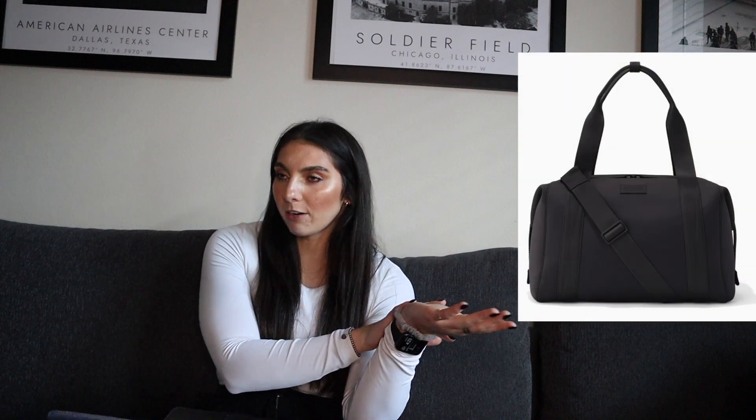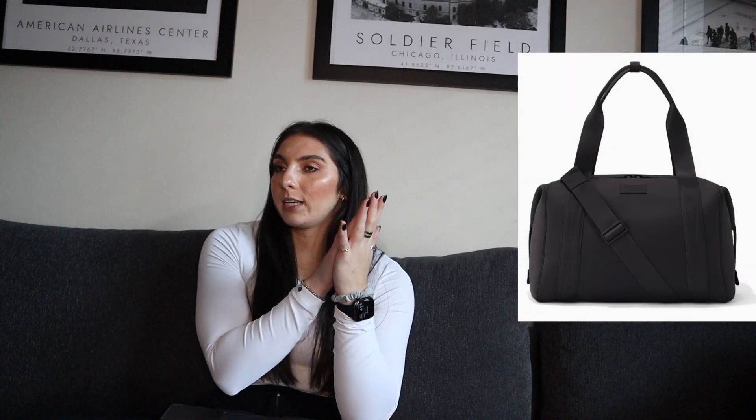Starting off first — a gym backpack or gym duffel bag. My gym bag I'm currently using is the Dagny Dover duffel bag. Really nice. It doesn't smell because it's like a neoprene material. I used my Infinity Tree backpack for a really long time — that was great — except my lifting belt didn't really fit in it, so that was a little bit of an issue.